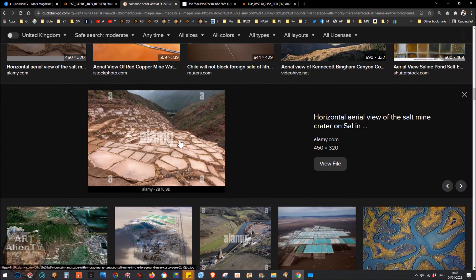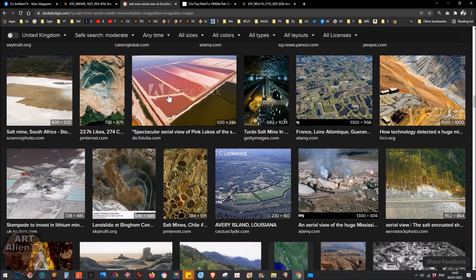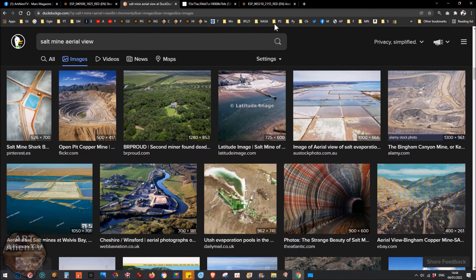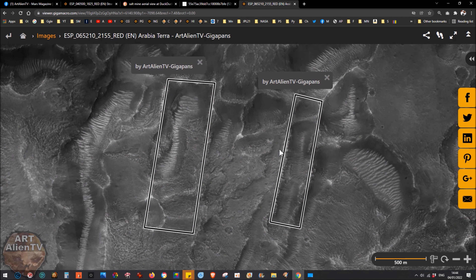I've shown some of these up on Mount Sharp — they look like paddy fields. Some of them may have been salt mines or little ponds for collecting water, but they look very much like paddy fields as well. Some of these are huge on Earth and they're perfectly symmetrical, but often you get a diagonal one going across, and then a bunch of cells there. You can see they are artificial by the way they're laid out. What we're looking at here may well be a salt mine.